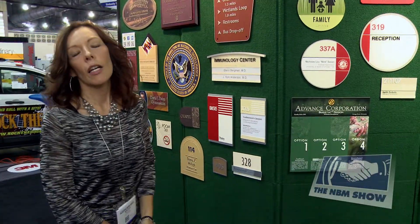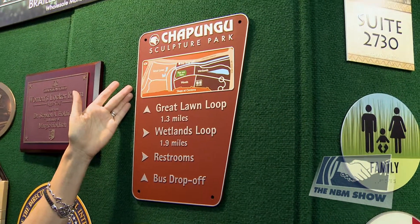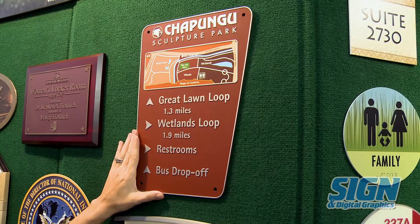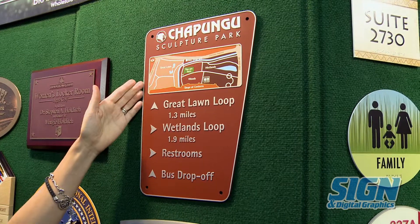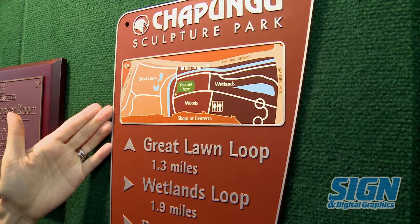We can step over here to look at signs that are not ADA and do not necessarily have to meet regulatory requirements, such as park signs. This has a 'you are here' map. It's made of a very durable material that can go outside. It has a thermal set ink and is warranted for five years, with a replicated photographic quality of a park map.